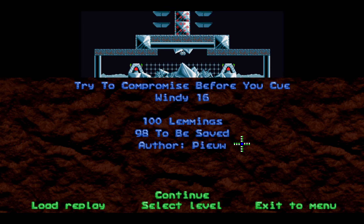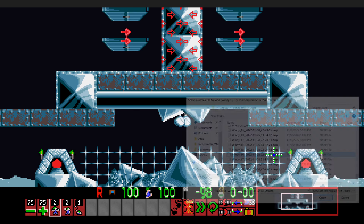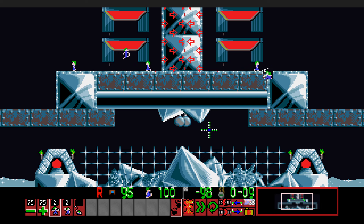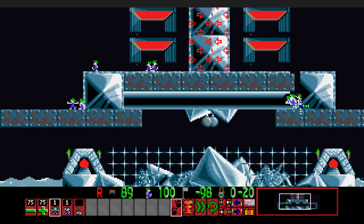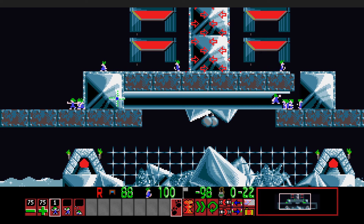Windy 16: Try to Compromise Before You Q. This one can be a pretty challenging level, but it just simply involves knowing about assigning skills inside a digger pit to another lemming, not necessarily the digger himself. The first lemming would dig so that nobody walks out to the right. Over here we just simply let them fall down and block. The key here is: when the digger is low enough, I go ahead and use another lemming inside the digger pit to bash to the left, who will release the crowd over here. It has to be done at a pretty specific time so that these lemmings can step up into that basher tunnel. Do it too early and the wall will still be too high.